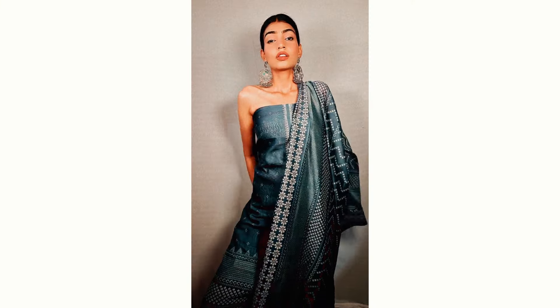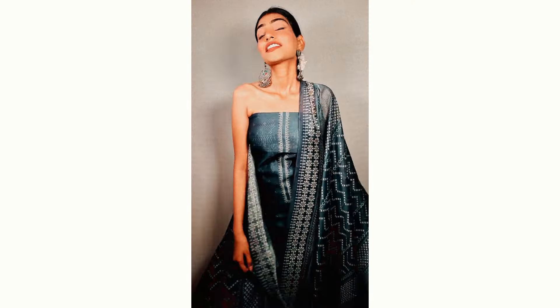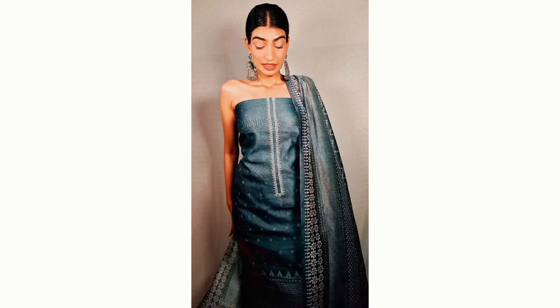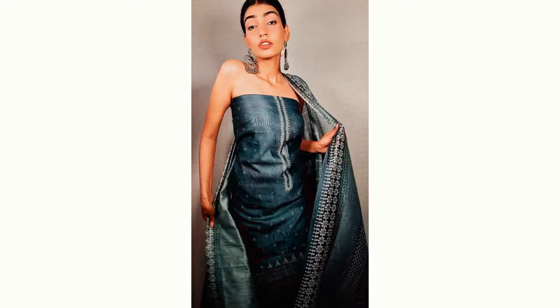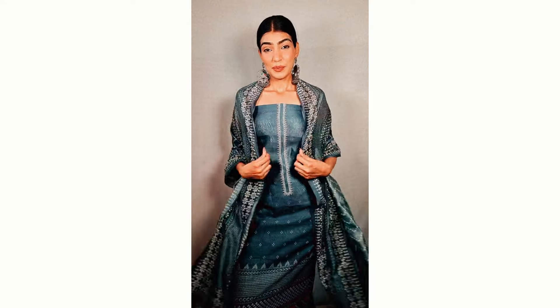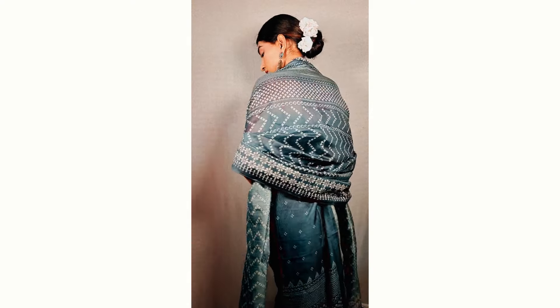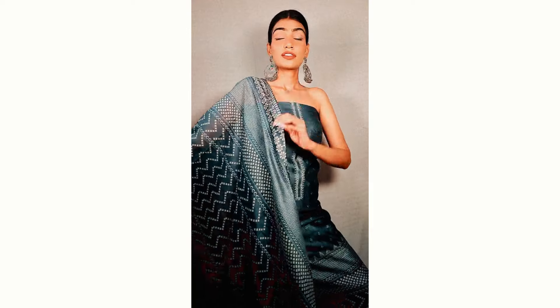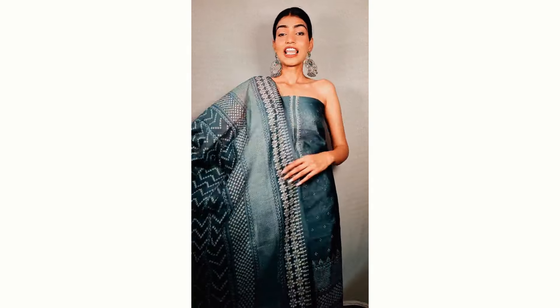Next up, we have this very beautiful chanderi blue suit. The dupatta and the top are both made up of chanderi — the dupatta is the same as the top. The fabric and quality are amazing. It has a very beautiful print all over it and looks very classy. On the neck, you get a little bit of sequin detailing which looks absolutely amazing. There is also a little bandini chhata chhata print all over it.